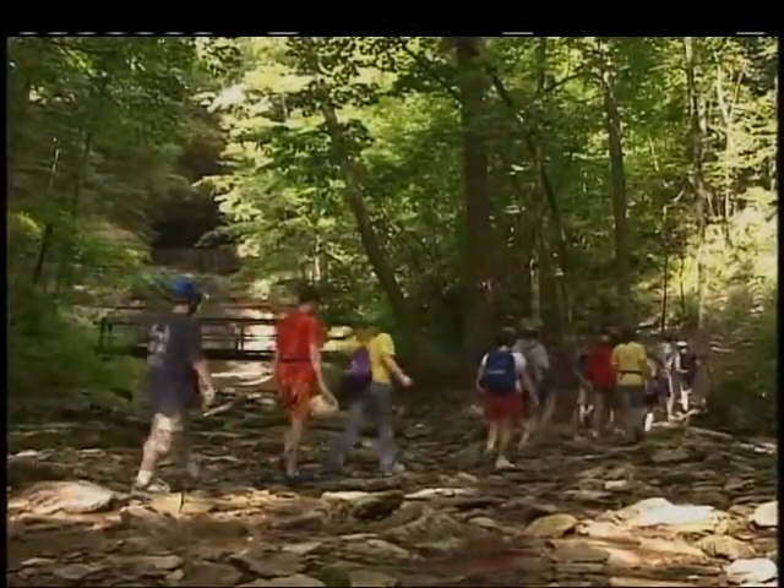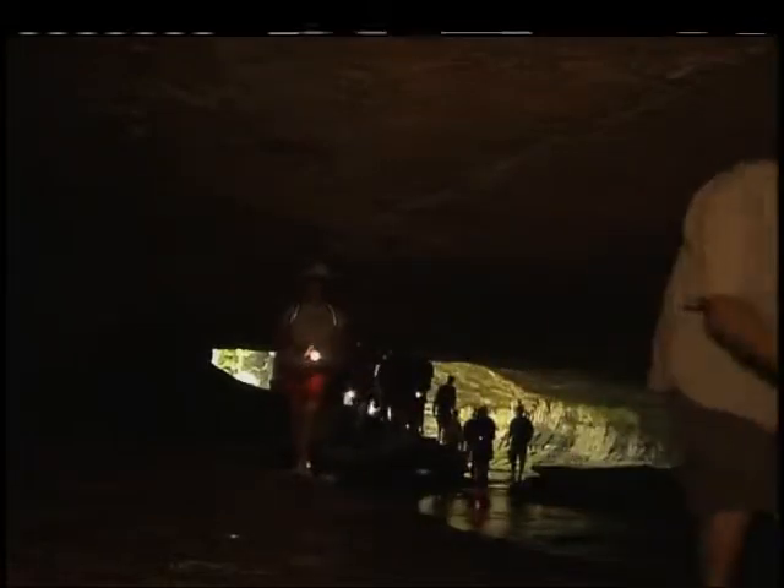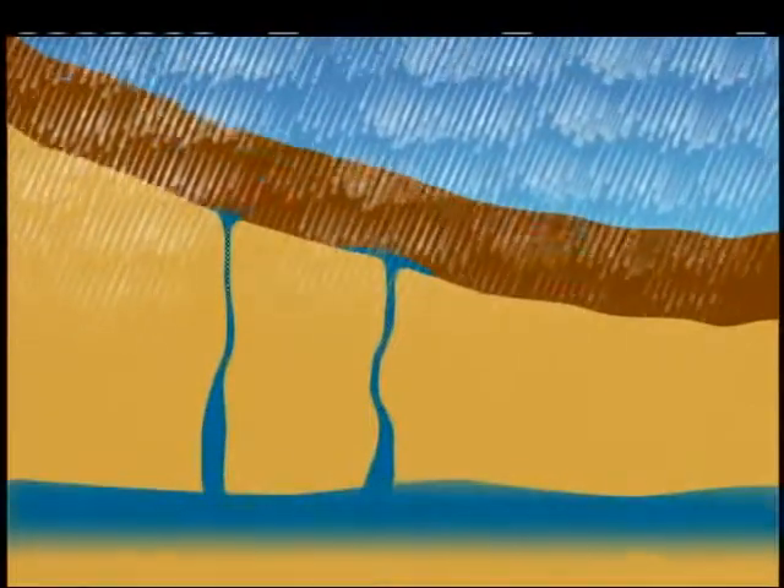Porter Cave is a limestone cave. The study of caves is called speleology. Today this group of kids and I are going spelunking, which is a fancy way of saying caving. The first explorers of this cave used torches and candles to light the path. If you hold up the candle high, you can actually see some of the formations on here. Can you imagine exploring a cave just by candlelight? A cave like this is formed when rainwater absorbs CO2, carbon dioxide, from air and the soil. As it seeps down, it becomes a weak acid that dissolves limestone.